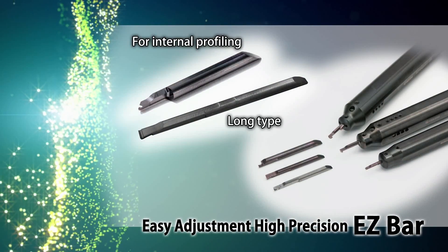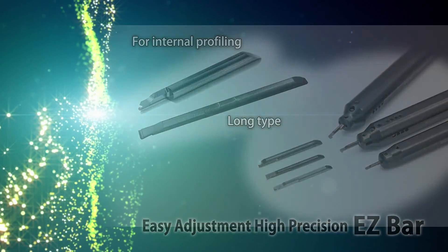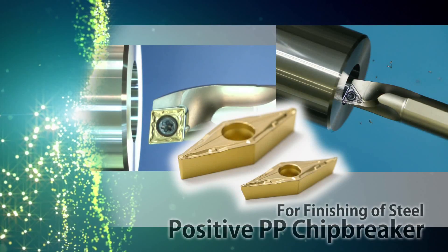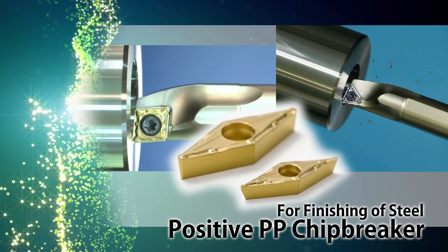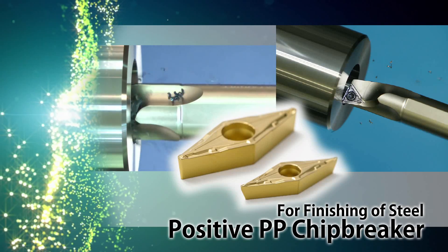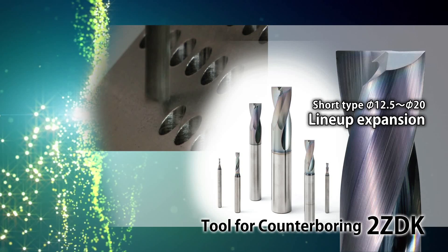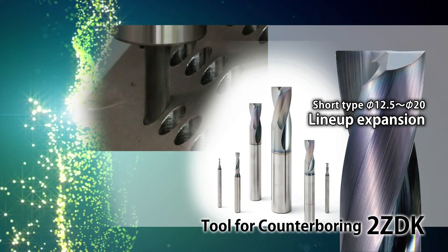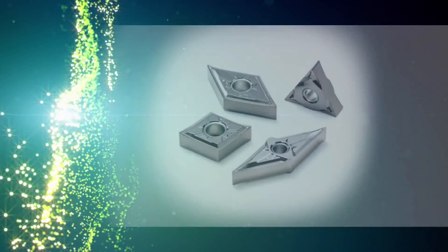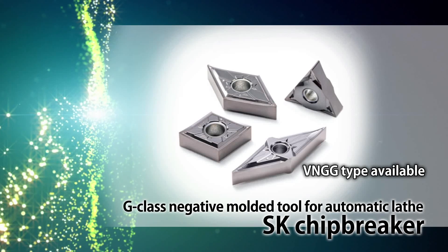Easy Adjustment EZ Bar with new internal profiling and long tight bars. For internal profiling, VBMT and VCMT inserts with positive PP chip breakers. 6 and 8 flute counter boring diameters up to 20 millimeters have been added to the 2ZDK short type counter bores. New VNGG type S-Gate chip breaker for finishing to semi-finishing machining.